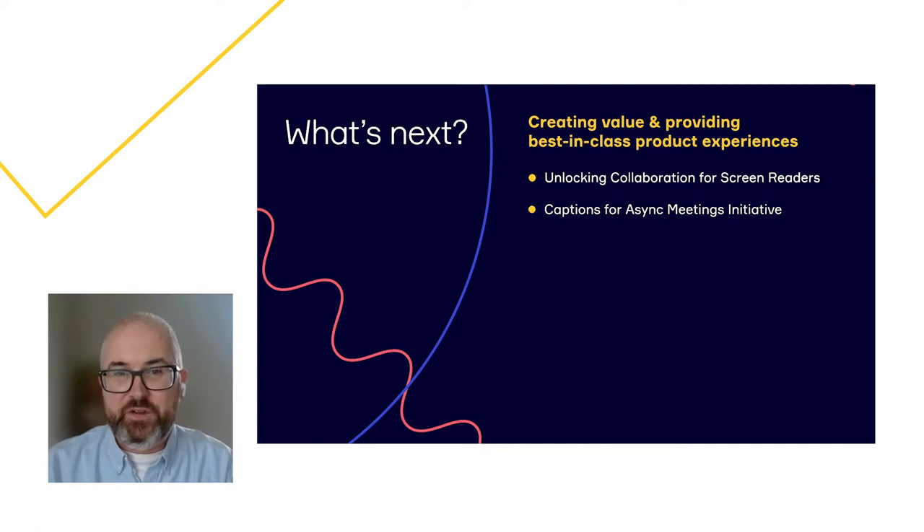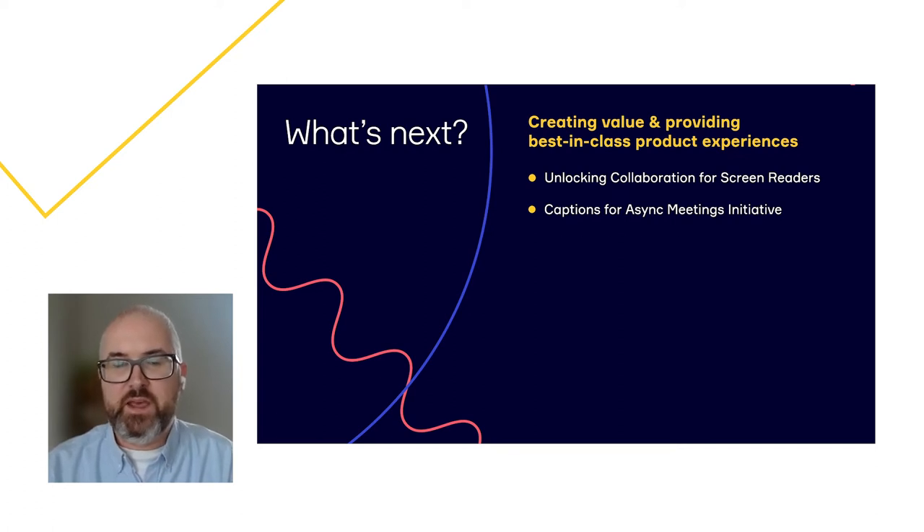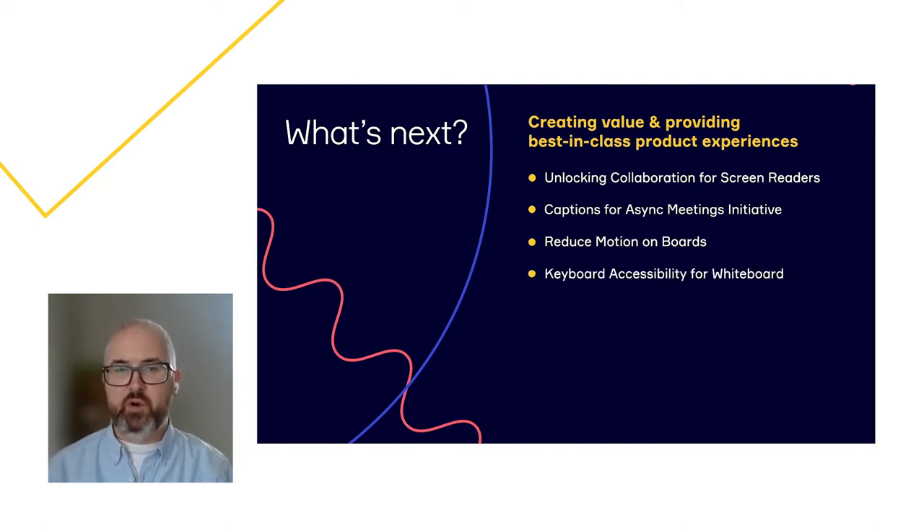For cognitive, learning, and neurological disabilities — people with vestibular disorders, over 39 million people in the US — find it difficult to deal with animations. We are excited to announce that we are making a reduced motion setting available that will mirror the system's reduced motion accessibility settings. We are also conducting research into ways of making the whiteboard more accessible to those with cognitive difficulties such as dyslexia and those with attention difficulties. For physical or motor disabilities, for many people using a keyboard is a matter of efficiency, but for others it might reduce pain or be the only way to interact with digital products.